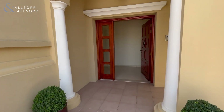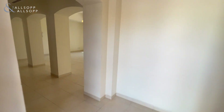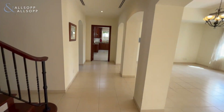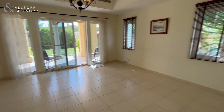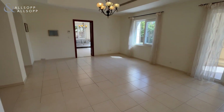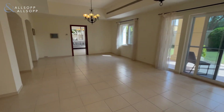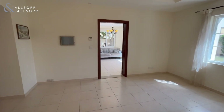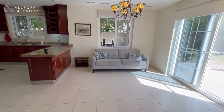Going into the property, you'll find immediately the entrance to the large open-plan living area, which then joins through into an informal kitchen space.